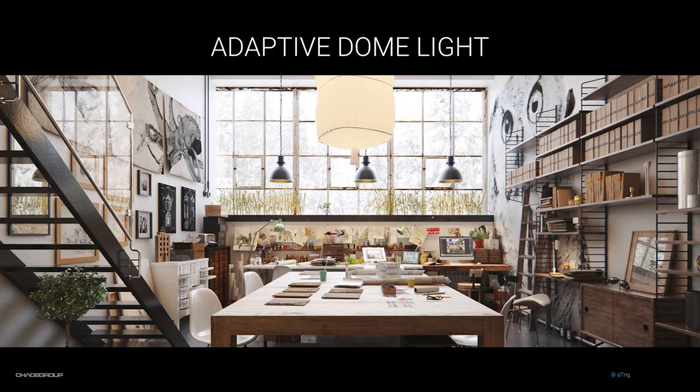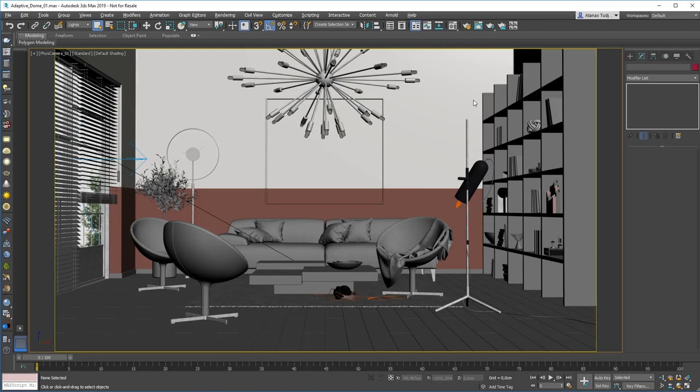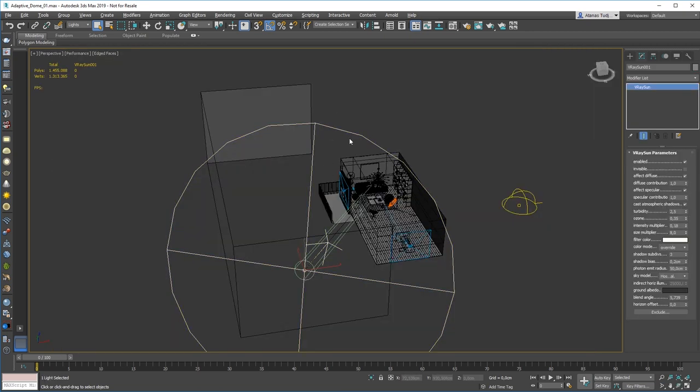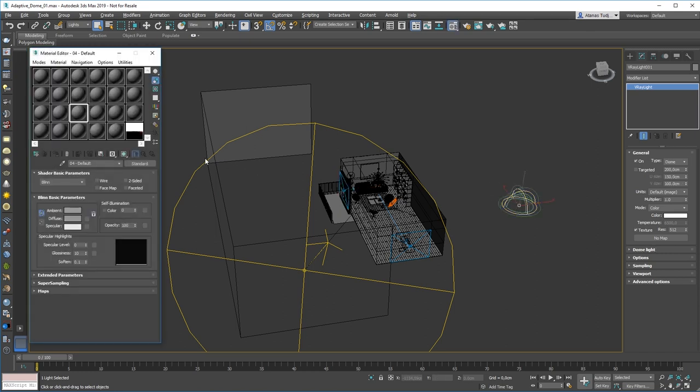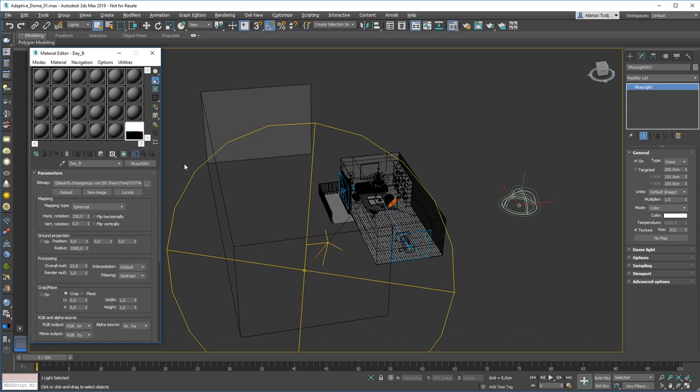When I say new adaptive dome light, I mean that the adaptive part is new. At first glance it's exactly the same, but under the hood it's greatly improved. There is an adaptive option, and when you enable it, V-Ray will analyze the scene and choose which areas of the dome light are important for lighting, and sample only these areas. Unimportant areas will be ignored, and that will result in quite a dramatic speed and accuracy improvement. Let me jump into Max and show you how it works.